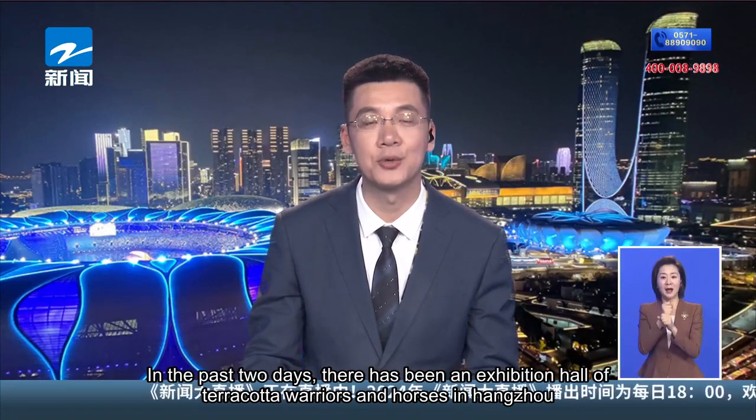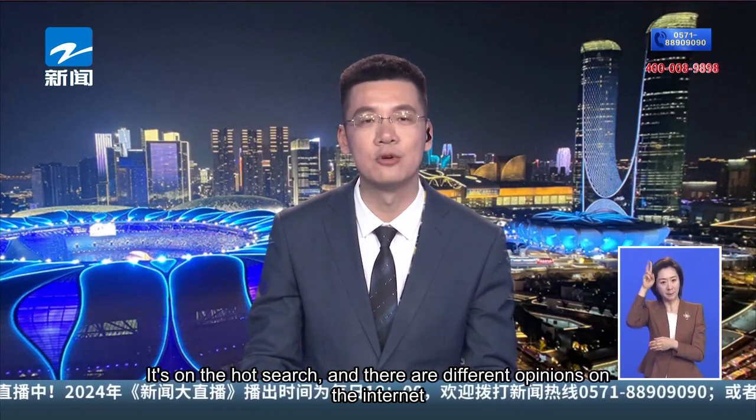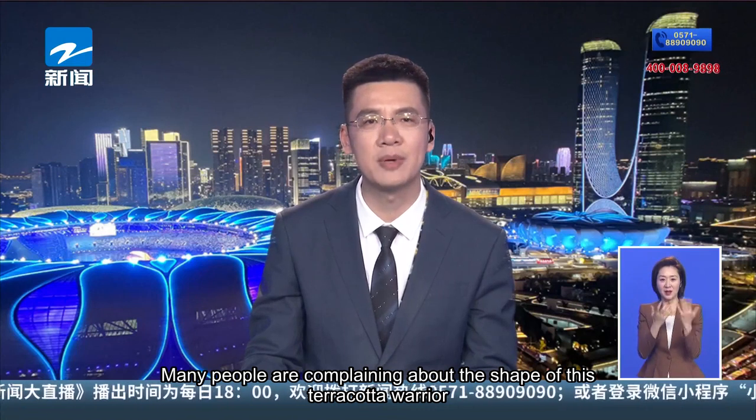In the past two days, there has been an exhibition hall of terracotta warriors and horses in Hangzhou that has been on the hot search, with different opinions on the internet. Many people are complaining about the shape of the terracotta warriors on display.